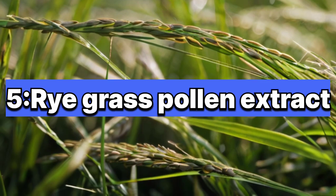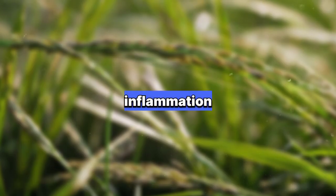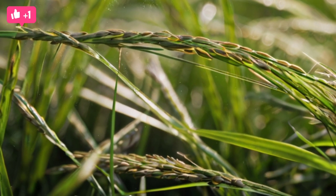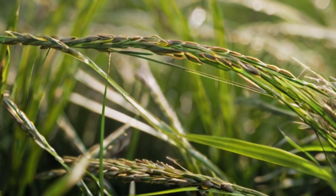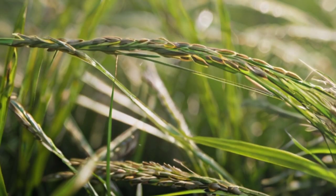5. Rye Grass Pollen Extract: This herb contains phytosterols and fatty acids that help reduce inflammation and improve urinary symptoms associated with an enlarged prostate. It also helps inhibit the growth of prostate cells and may reduce the size of the prostate gland over time. Studies have shown it to be effective in alleviating symptoms such as urinary urgency and frequency.